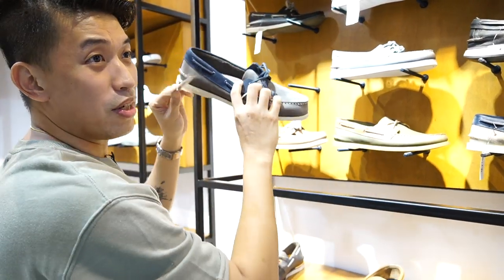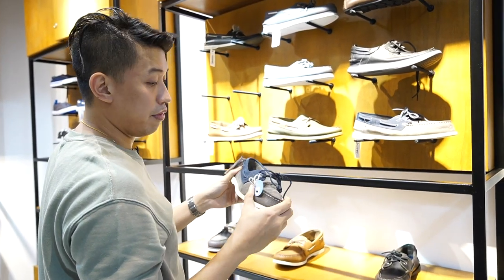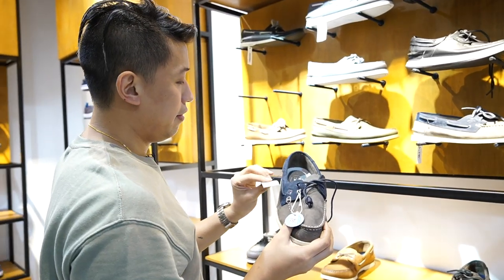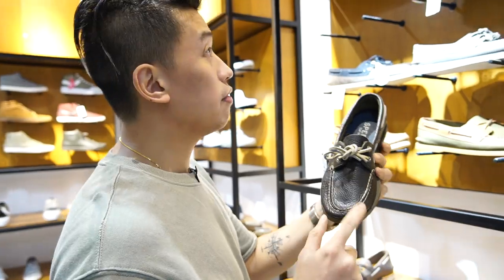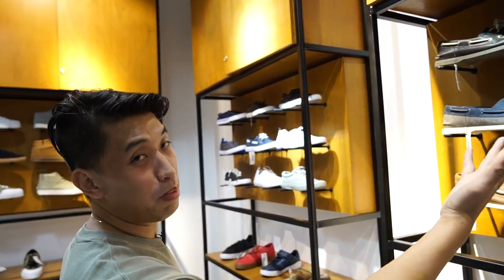Asking the staff — it's 50% off here. These are also new arrivals. So for preppy looks, of course — Sperry.